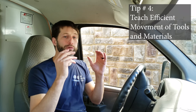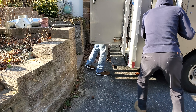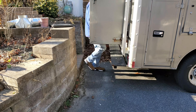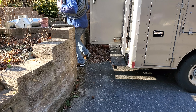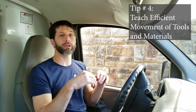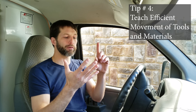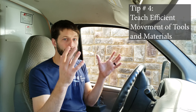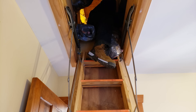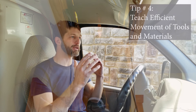Tip number four is to teach an employee to work efficiently, even in the little things such as tool movement and supply movement. For instance, say you're going up on a roof — every time you go up the ladder, you should be taking a tool or supplies that you need with you. Every time you come down, look around, see the things you're done using, and bring them down with you. This way at the end of the day you don't have a large cleanup. Whether you're working in a crawl space, basement, attic, or inside the building, always keep the site around you clean. When you have a clean job site, it makes you look even more professional.